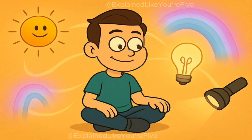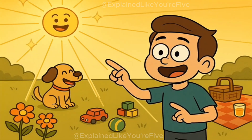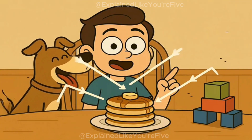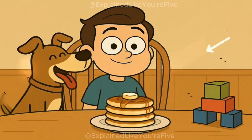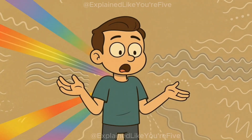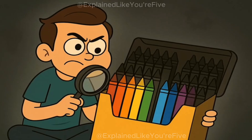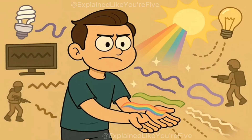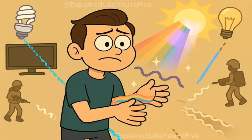Let me show you how it works. Let's start with something you already know about: light. During the day, the sun sends out light that lets you see everything around you. This light bounces off your toys, your dog, your breakfast, and then travels into your eyes so you can see all these things. But here's the thing about light that might actually surprise you — there's actually way more light around you than what you can see. It's like having a huge box of crayons, but you can only see a few colors in the middle. The sun and other things are always making lots of different kinds of light, but your eyes can only catch some of them.